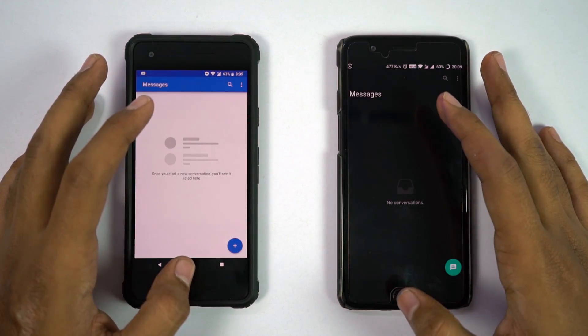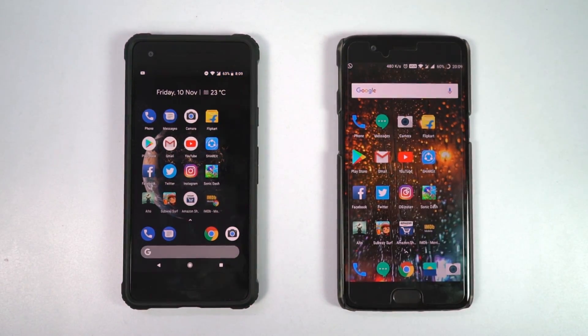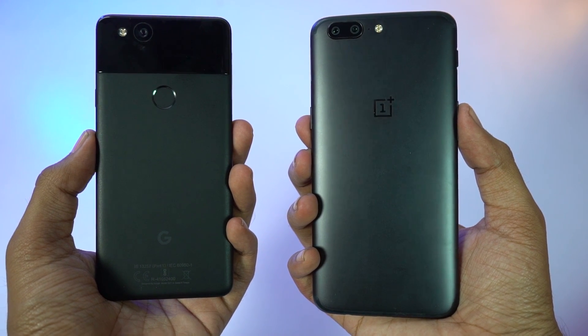As expected, OnePlus 5 has great memory management thanks to the 6GB of RAM, and Pixel 2 kinda sucks — it was not even able to keep 8 applications in memory.